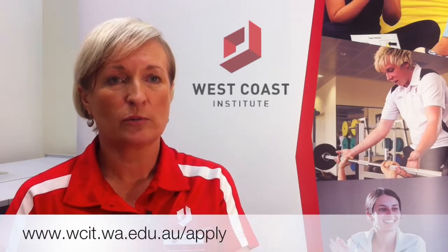Once you receive your offer letter you can then come and enrol on the prescribed days. For semester one enrolments you need to come at the end of January, for semester two it's the beginning of July. For some courses there is also the option and availability to enrol online.